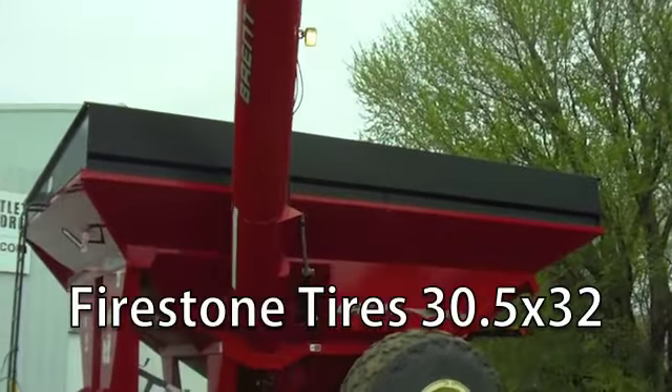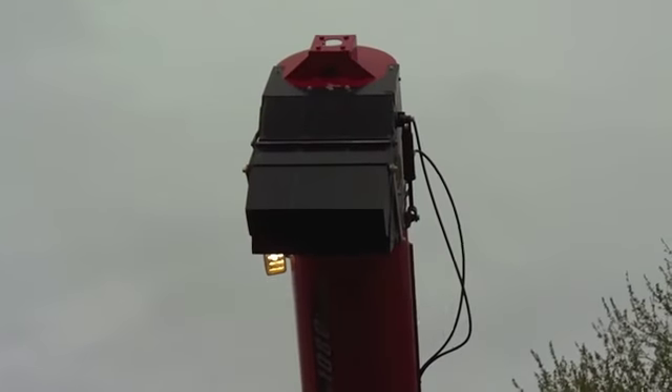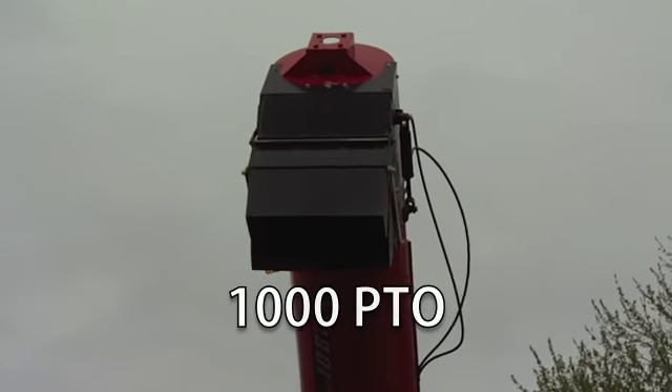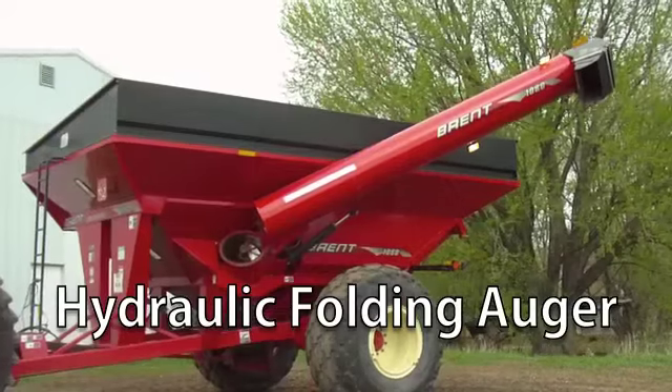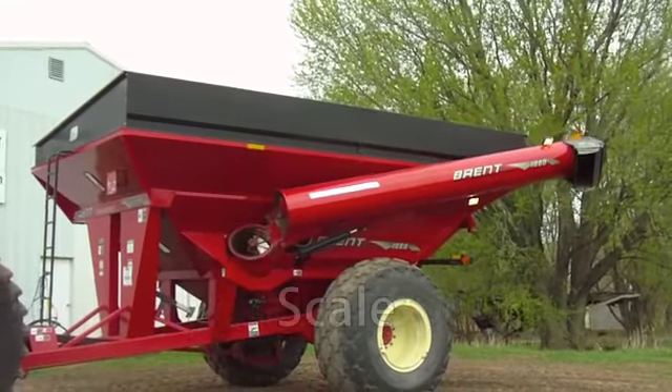The Firestone tires are size 30.5 by 32. This has a 1000 bushel capacity, 1000 PTO, hydraulic folding auger, hydraulic spout, and a scale.